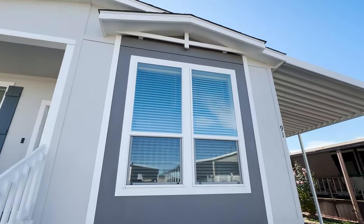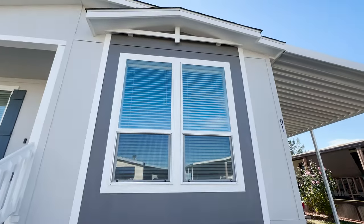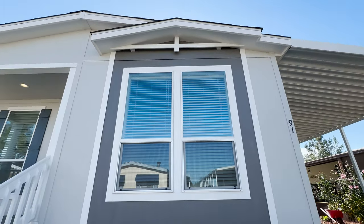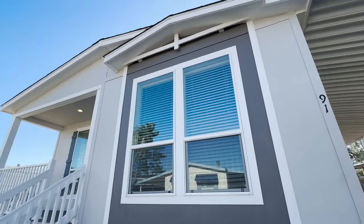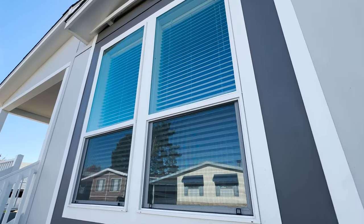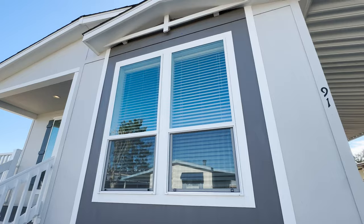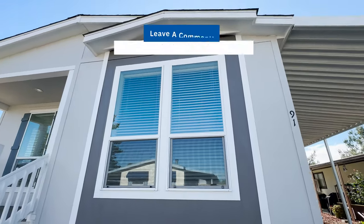This gray accent color — check out how large this window is. These windows are larger than your standard windows that you see in manufactured homes here in California. These are beautiful, dual-pane, vinyl, low-E windows. Very energy efficient.